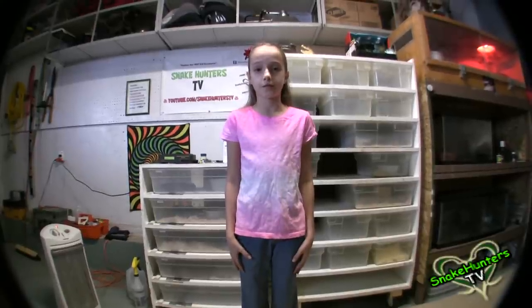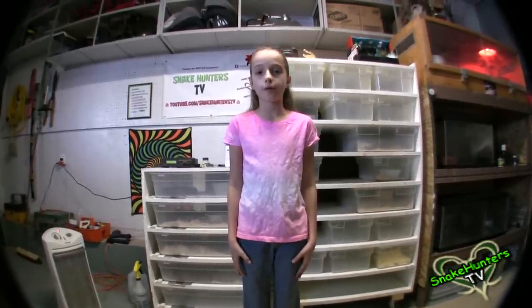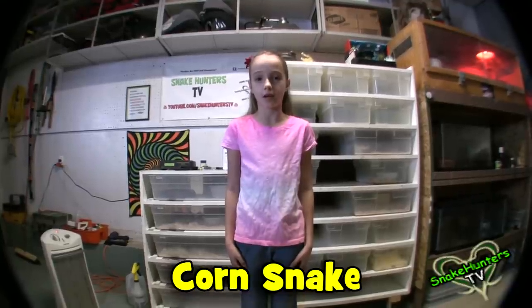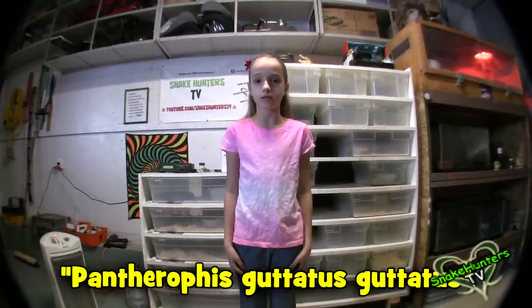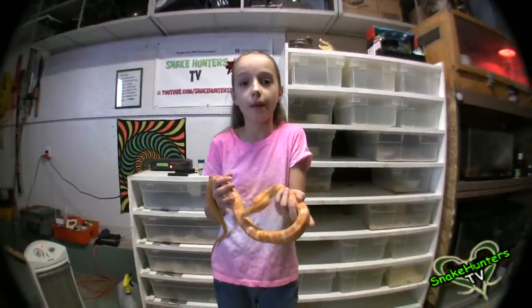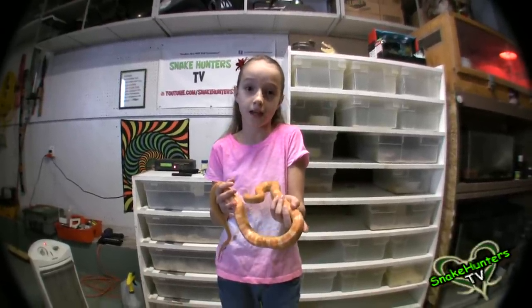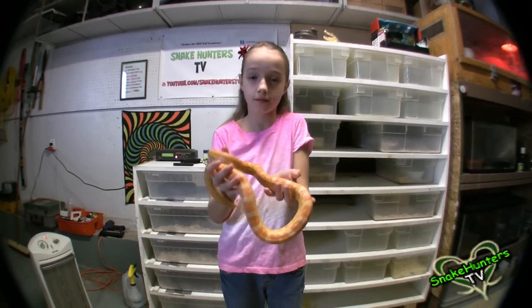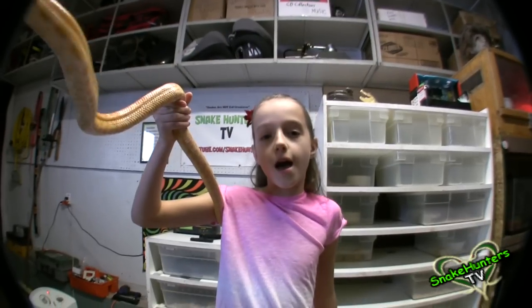Hey guys, Christy here from Snake Hunters TV. I'm back with another wiki video on one of the most popular snakes in the world. Today I'm going to spotlight the corn snake, or scientific name Pantherophis guttatus guttatus. The corn snake is actually a North American species of rat snake found throughout the southeastern and central US.